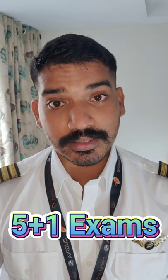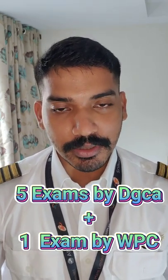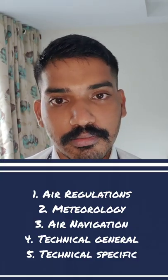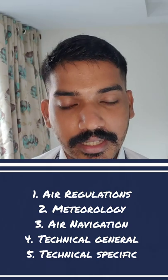If you want to be a commercial pilot here in India, let it be airplanes or helicopters, you need to give five plus one exams — five exams by the DGCA and one exam by the WPC. The five DGCA exams include Air Regulations, Meteorology, Air Navigation, Technical General, and Technical Specific. The one WPC exam is RTR.